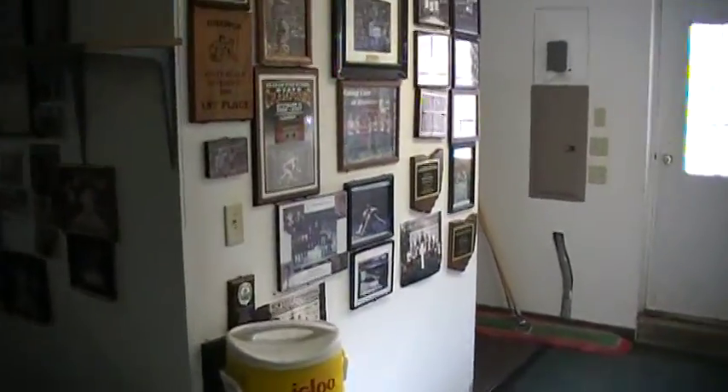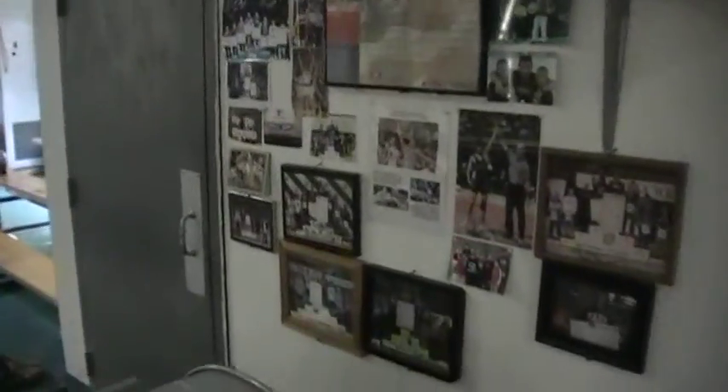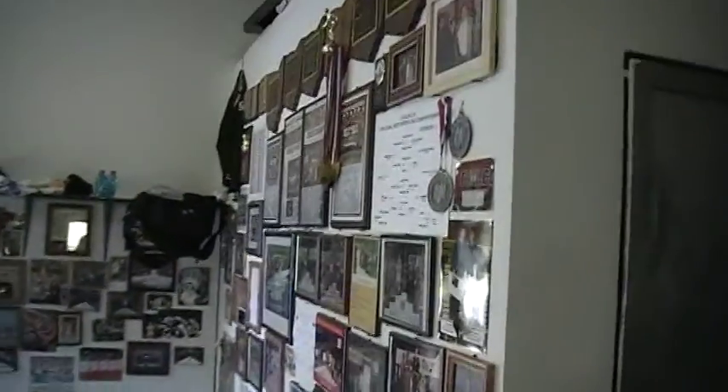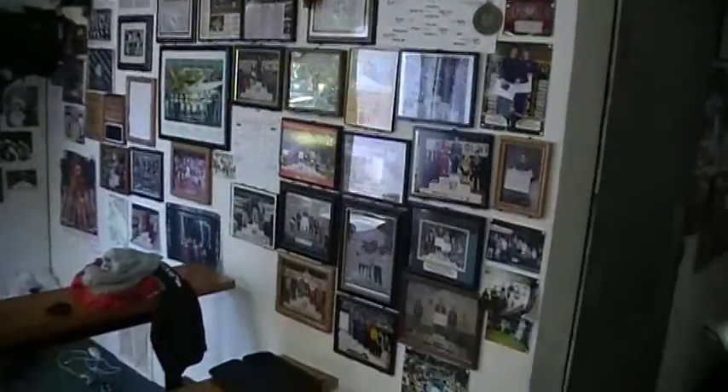This is everything that Jeff gets from people — all your state champs who have attended. Yeah, this is a fraction of what we have. We have a ton of stuff we just haven't put up because we're running out of wall space. A lot of great wrestlers come through the camp system. NCAA champs, world team members — a lot of studs come through these camps.